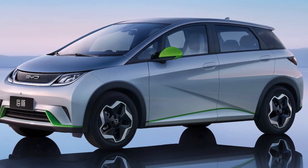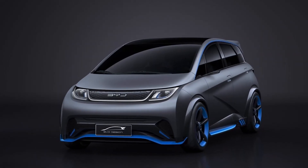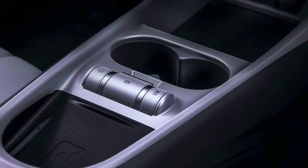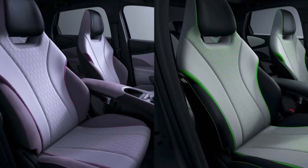The BYD Dolphin was the first vehicle to showcase the Marine Aesthetics design language, which features fluid lines with sharp edges. This design language was inspired by the natural world and was created by Wolfgang Egger, the main designer at BYD.